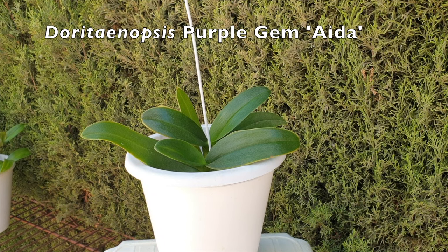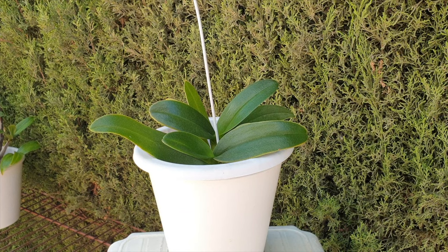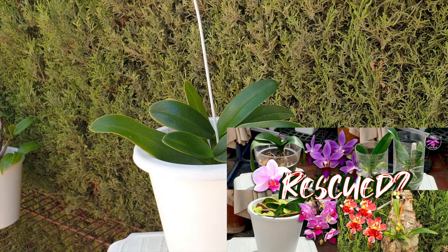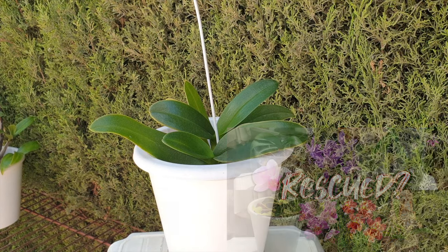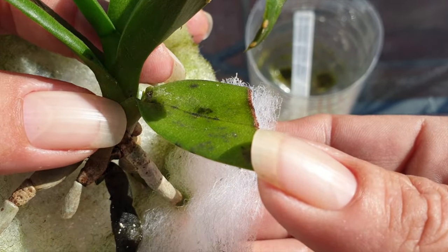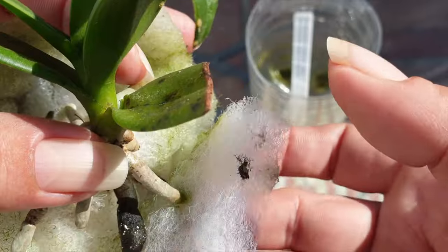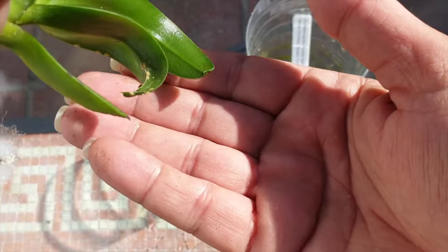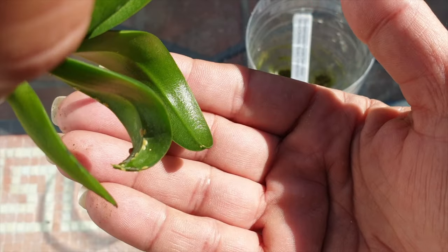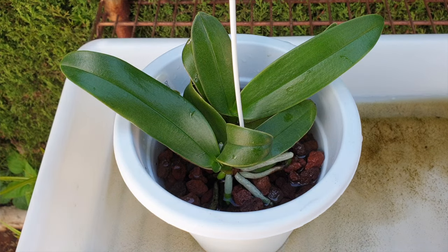Moving on to a rescue orchid — this is Doritaeanopsis Purple Gem Aida. She has been in my collection since 2018 and arrived without any issues. She went straight into LECA and self-watering, grew without any issues, and then my conditions changed and the evaporative cooling of the LECA weakened this orchid to such a degree that scale entered the picture. This orchid and I have been working together to get rid of scale for many years. She was in an ICU setup and only last year did I pot her up into just lava rock in a self-watering setup.